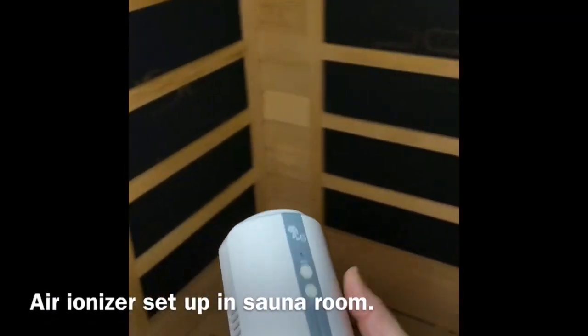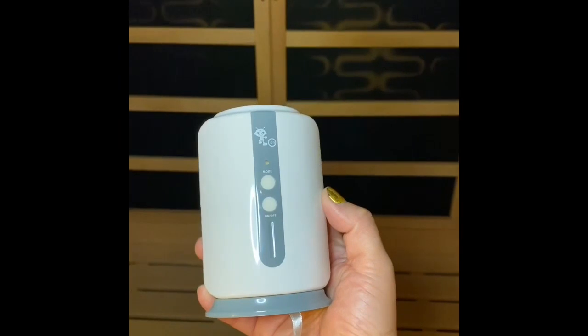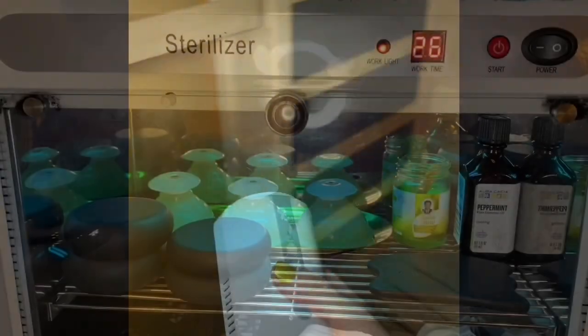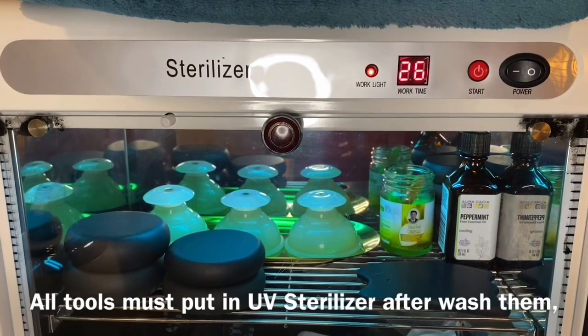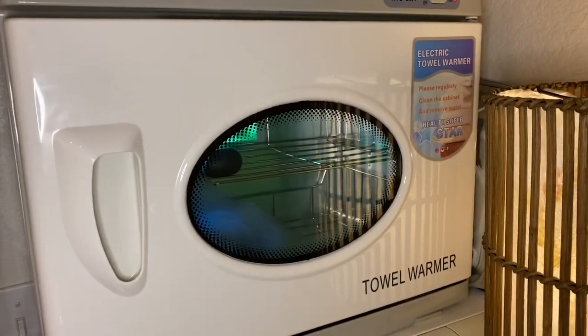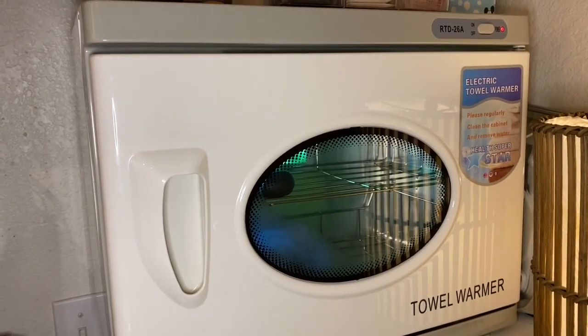In our infrared sauna, we also have an ionizer to help clean the air. For other tools and equipment used during the massage, we wash them and place them in a UV sterilizer to kill all germs.